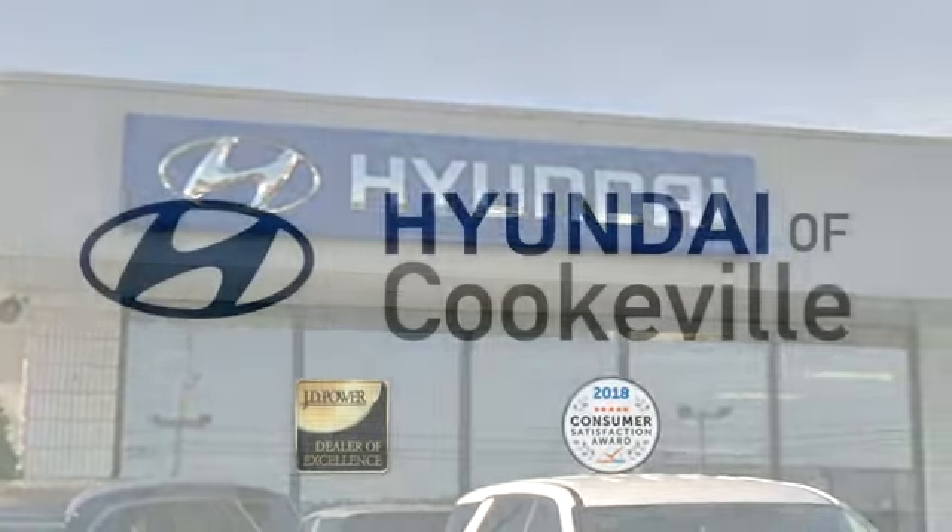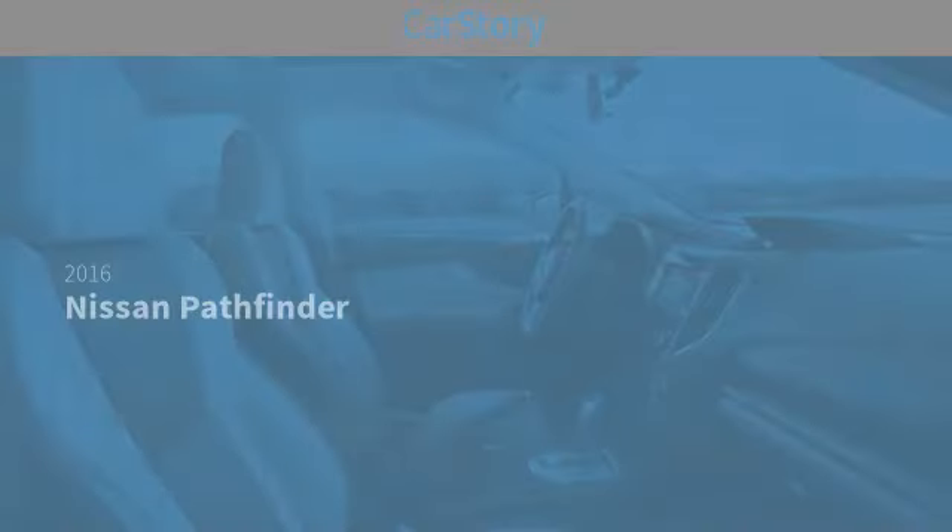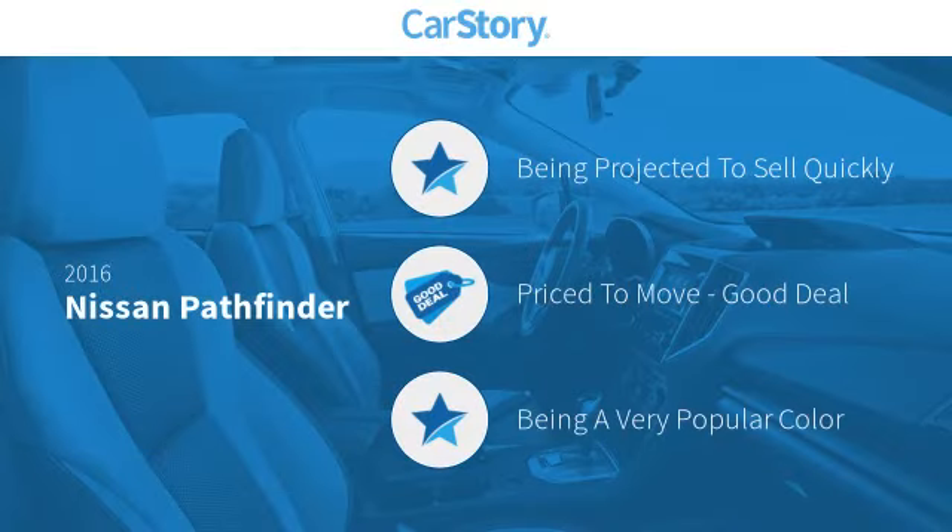Confidence. Convenience. Hyundai of Cookeville — an award-winning store with that small town feel. Car Story Research indicates this vehicle as a good deal.